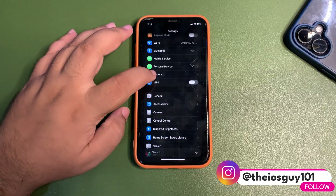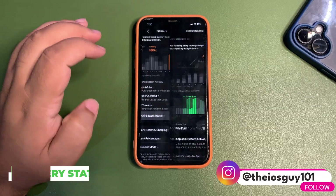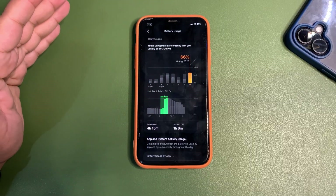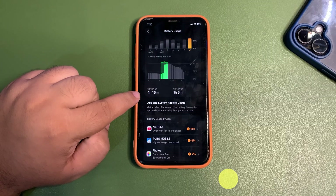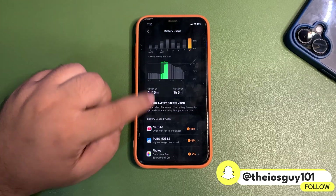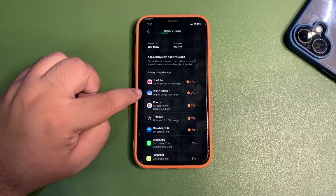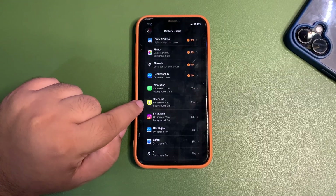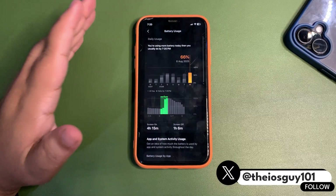Let me get into the battery life stats. I used around 66% of my battery and against that I got 4 hours and 15 minutes of screen-on time, which is decent. I was using LTE throughout my day along with Wi-Fi sometimes, and I was using different applications — YouTube, PUBG Mobile, Photos, Threads, Snapchat, and some other apps.